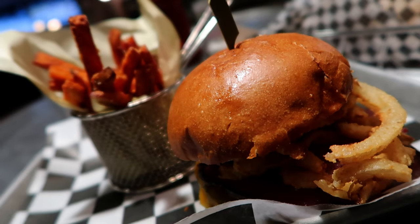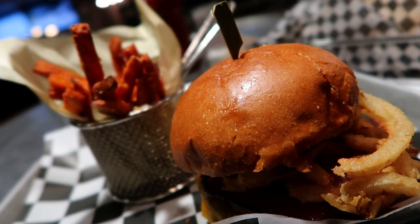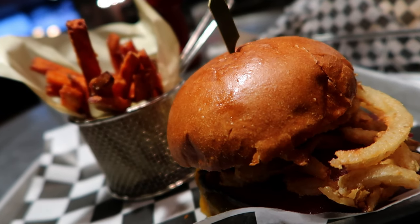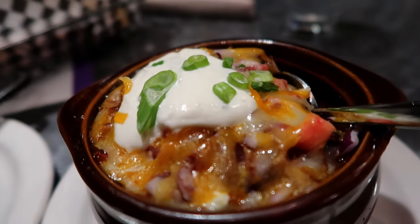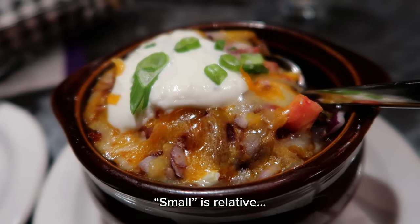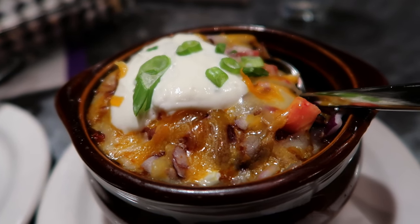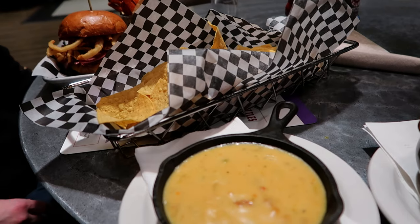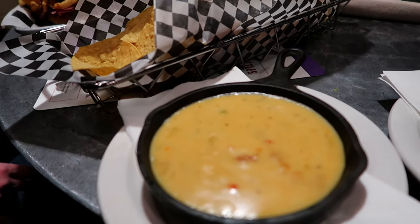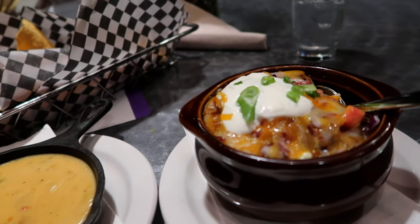I knew what I was getting myself into when I ordered the Gold Miner — this is a Colorado beef patty, shoulder bacon, sharp cheddar cheese, fried onion straws, and BBQ sauce with a side of sweet potatoes. In the background there, she went for two small plates — they're not that small. This is a cup of their elk chili with cheese, sour cream, green onion, and red onion on top, and then chips and queso with hot chilies.